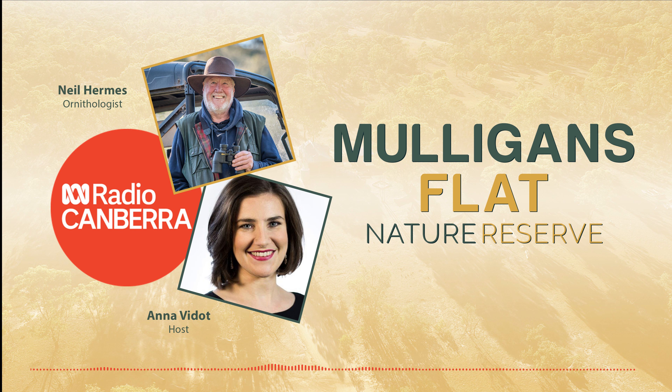And of course Mulligan's Flat is famous for the superb parrots and stone curlews, which have been re-released into the reserve. A large, almost non-flying, ground-dwelling, nocturnal bird which you could literally have turn up on your doorstep in Ford, because they do sort of bound out of the reserve and end up stalking around in the gardens of houses nearby. A very strange looking bird, highly endangered around the country, but fortunately we have now reintroduced them to Mulligan's. And superb parrots, of course, are well known in the area around Ford.